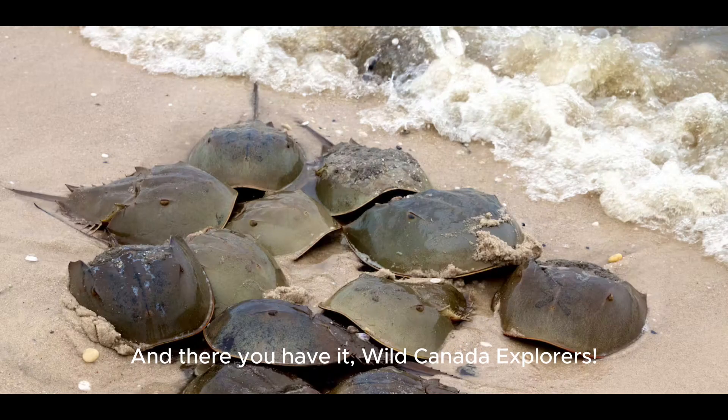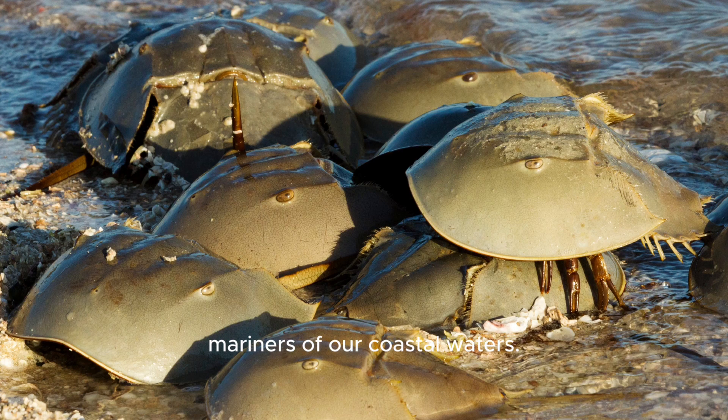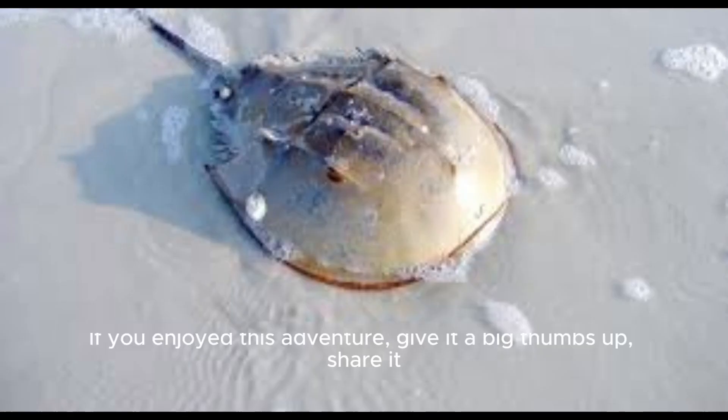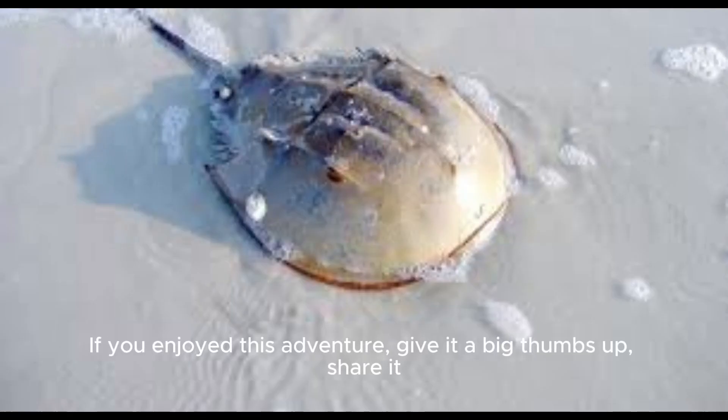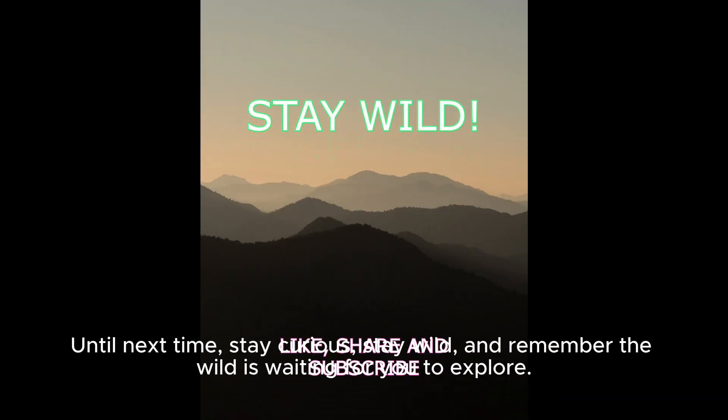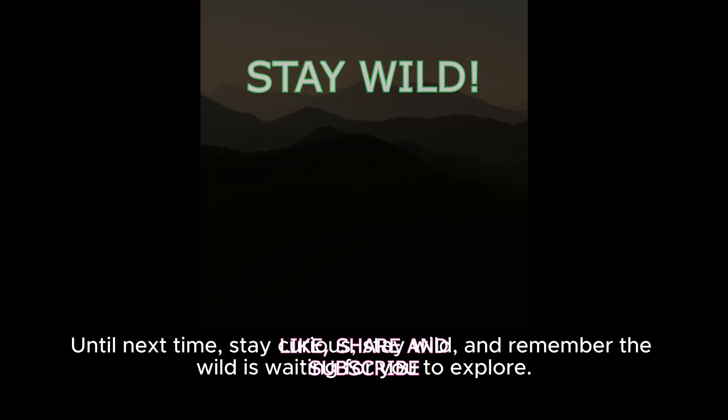And there you have it, Wild Canada Explorers! 10 incredible facts about horseshoe crabs, the ancient mariners of our coastal waters. If you enjoyed this adventure, give it a big thumbs up, share it with your fellow explorers, and don't forget to subscribe for more wild encounters. Until next time, stay curious, stay wild, and remember the wild is waiting for you to explore.